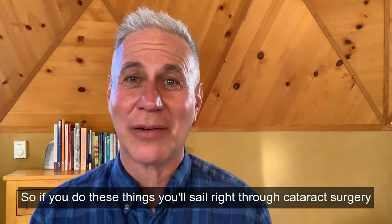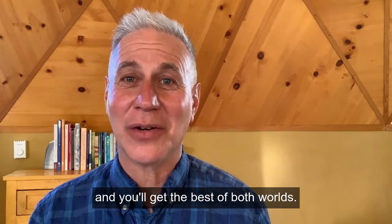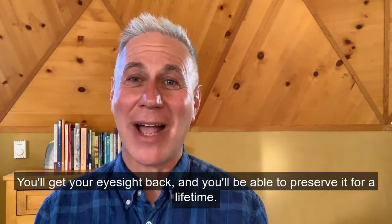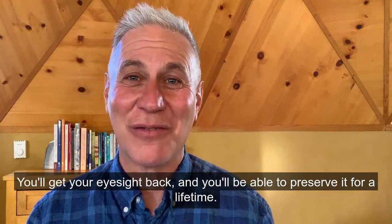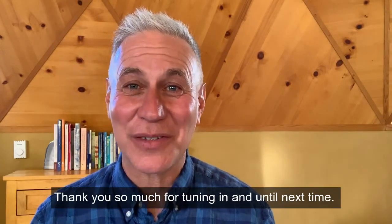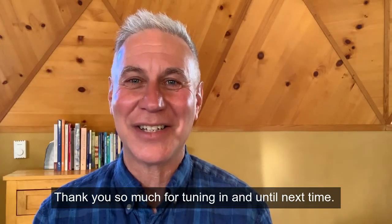If you do these things, you'll sail right through cataract surgery and get the best of both worlds — you'll get your eyesight back and be able to preserve it for a lifetime. That's my message for today. Thank you so much for tuning in, and until next time, take good care.